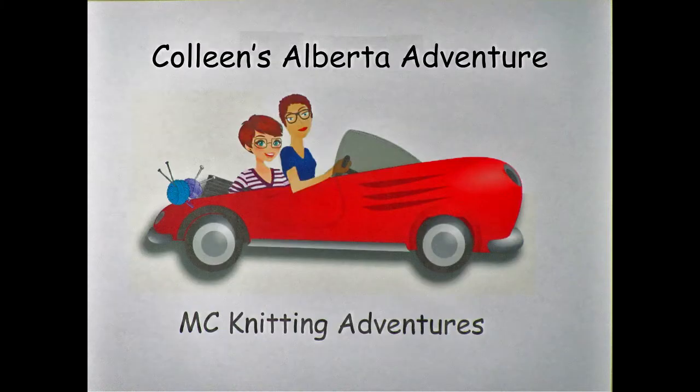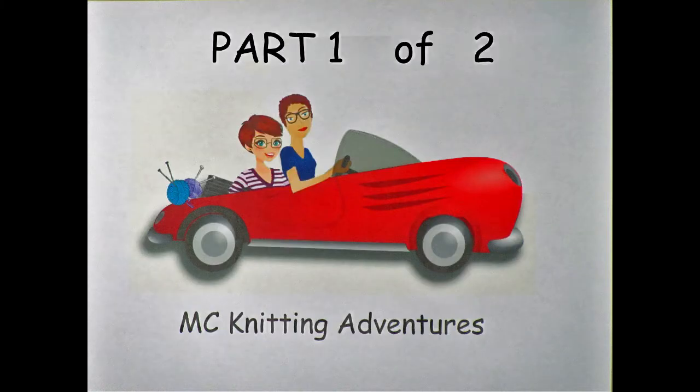Enjoy part one and be sure to watch part two of Colleen's Alberta Adventures. Welcome to a special episode of the MC Knitting Adventures podcast. My name is Colleen and my name is May, and today we're going to be talking about Colleen's Alberta Adventures and the nine stores that she got to visit there.